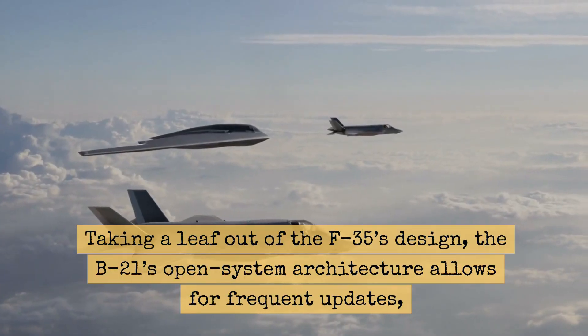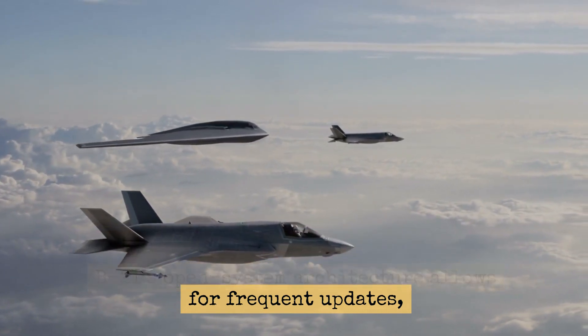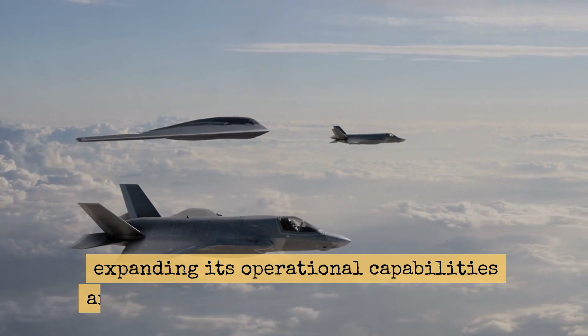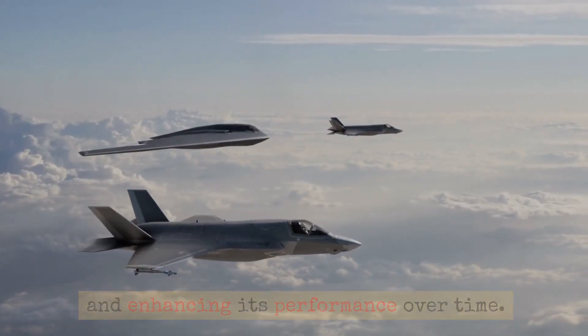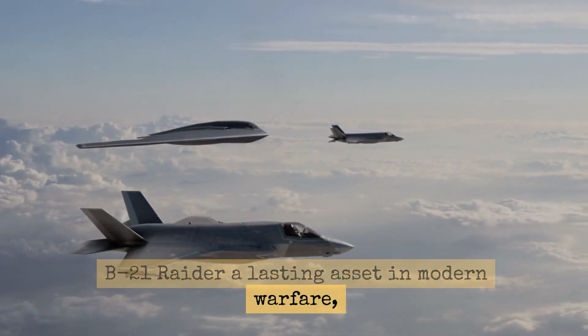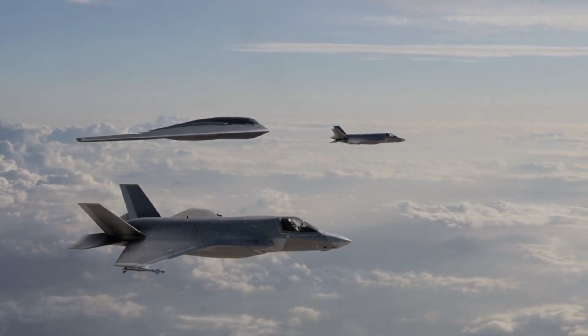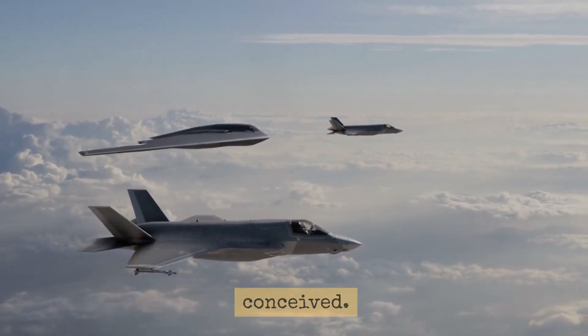Open System Architecture: Taking a leaf out of the F-35's design, the B-21's open system architecture allows for frequent updates, expanding its operational capabilities and enhancing its performance over time. This continuous evolution makes the B-21 Raider a lasting asset in modern warfare, capable of defending against threats and leveraging innovations that are yet to be conceived.